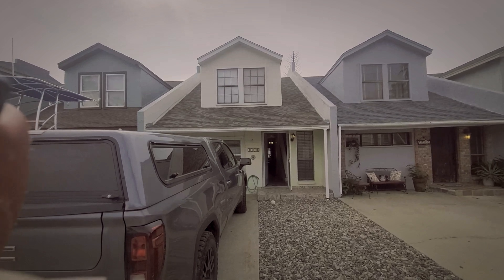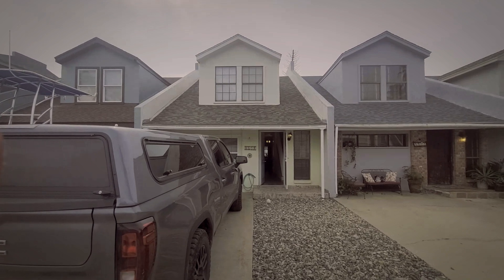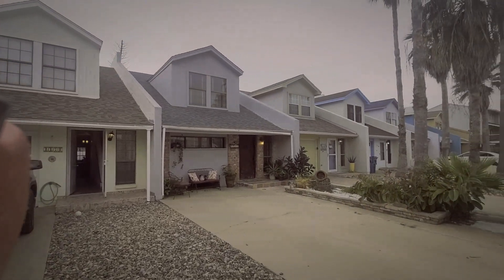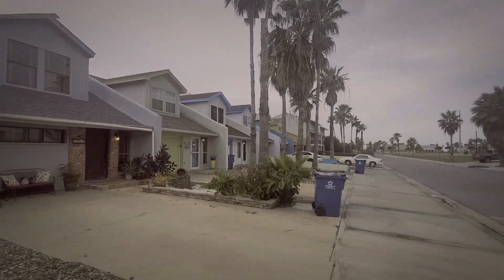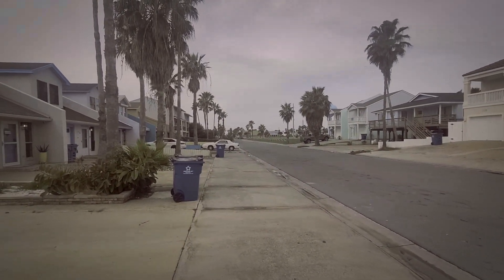Well, here we are at 117B Mesquite Street in South Padre Island. A little overcast, but 70 degrees — it's beautiful. That goes out to the boulevard.